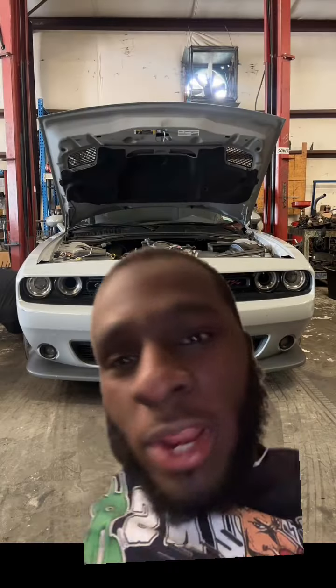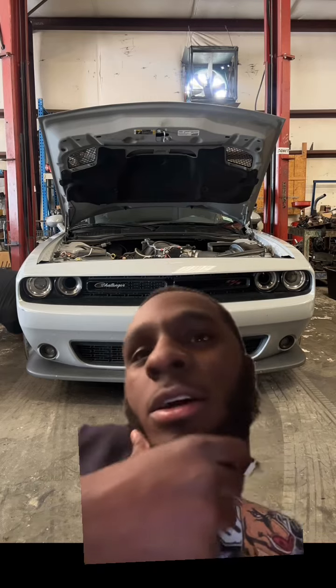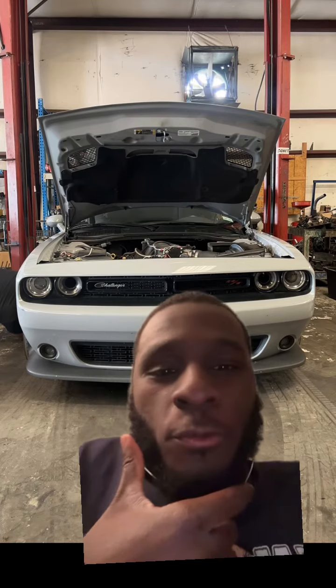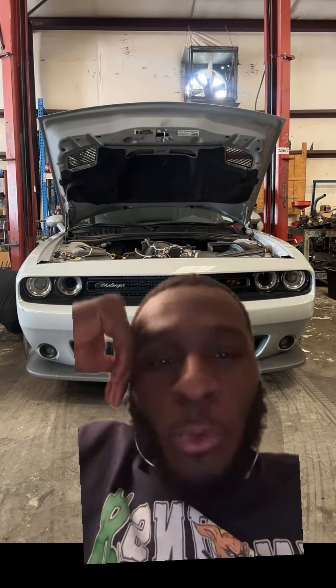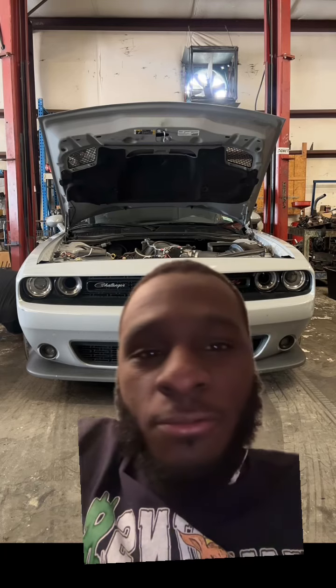I'm gonna be honest with y'all. When I think of these Scat Packs going this fast and serving justice upon everybody, all I can think of is a BBW Olympic runner doing the 100 meter dash in high heels. The one thing I like about these Challengers is that Dodge stayed true to the original. Look at the front fascia of this thing — don't it look like a freaky school teacher? This vehicle in its base form makes 485 horsepower, plus a 300 shot — you're looking at close to 800 horsepower. Due to drivetrain loss you might be looking at like 750, 743 or something like that. But you're looking at Hellcat numbers from a Scat Pack.